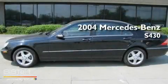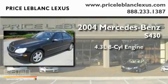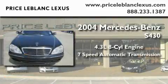This is a 2004 Mercedes-Benz S430. It has a 4.3-liter, eight-cylinder engine and a seven-speed automatic transmission.